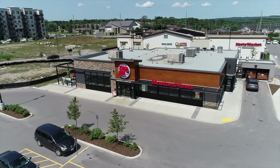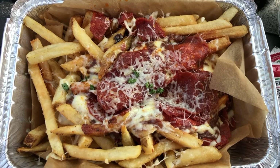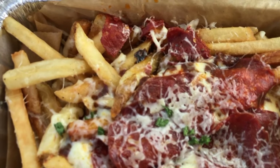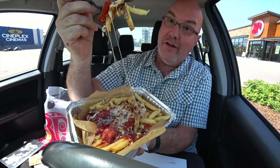Last time I was here I saw they had something really cool on the menu that I wanted to try. There is your super duper close-up of the poutine pizza from Boston Pizza. Oh, cheese pull. Nice.